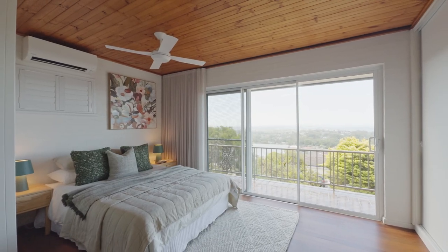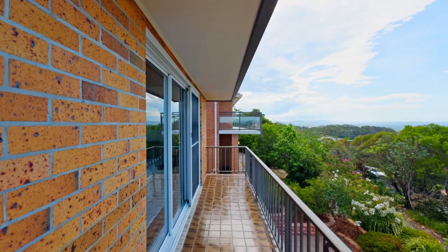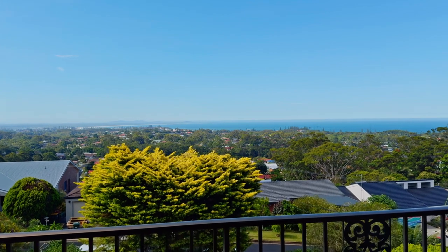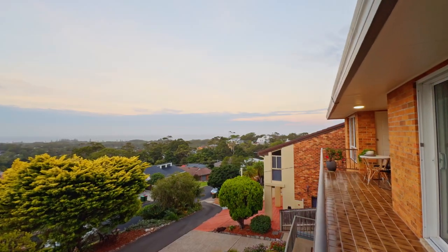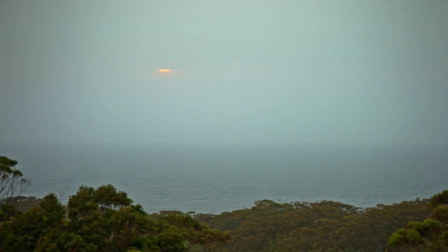Imagine waking up to this view. Stepping out onto the north-facing balcony, you will be greeted by incredible northerly vistas. From this vantage point, you can witness migrating whales, spectacular sunsets and impressive night-time views. Astronomers Terrace, aptly named, is a place where the stars shine bright, the moon emits a glow across the ocean and district lights come alive on dusk.